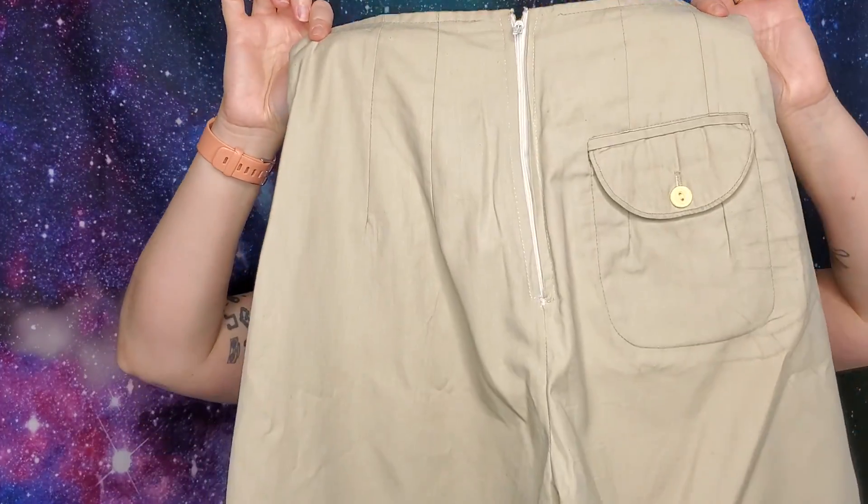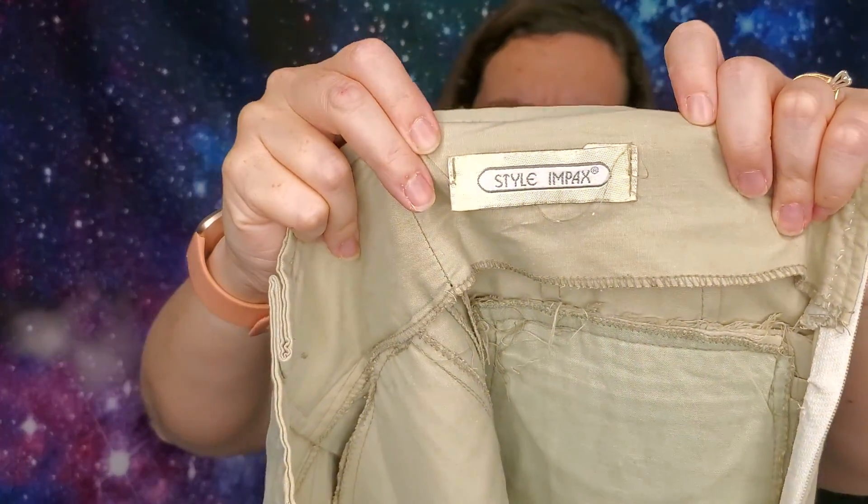I will always pick up vintage high-waisted shorts because they're awesome and people wear them. These ones were super fun. I don't know if they're 80s. They zip up the back, which is awesome, and they have like a hook and eye style clasp. There's no size tag. My best guess, I'd say maybe a four or six. They're not super tiny, but they're really fun. I love these high-waisted shorts.